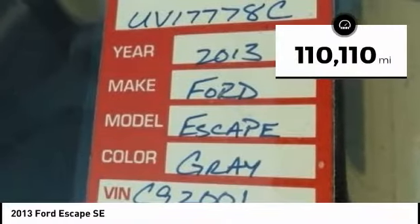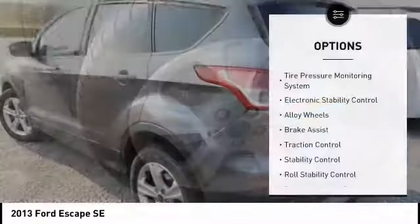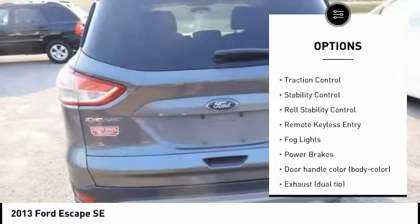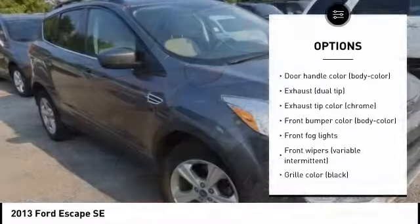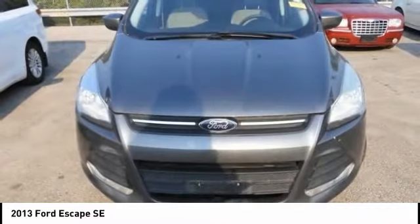This vehicle has less than 115,000 miles. Here are some of this vehicle's great options: tire pressure monitoring system, electronic stability control, alloy wheels, brake assist, traction control, roll stability control, remote keyless entry, fog lights, power brakes.